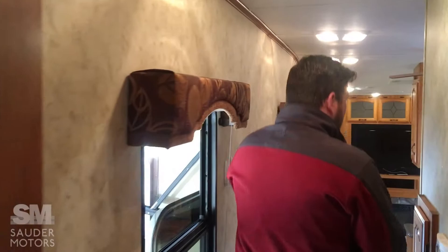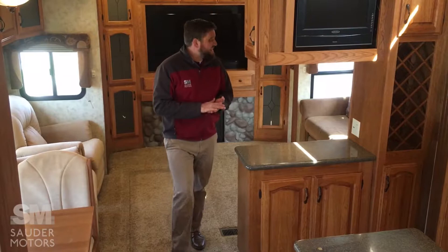So to recap, we have a 2011 Coachman Brookstone 370 MB — a fantastic fifth wheel. We've got lots of space and lots of storage. If you guys have any questions about it, give us a call at Soudre Motors. Thank you so much for watching the video. Have a fantastic day.